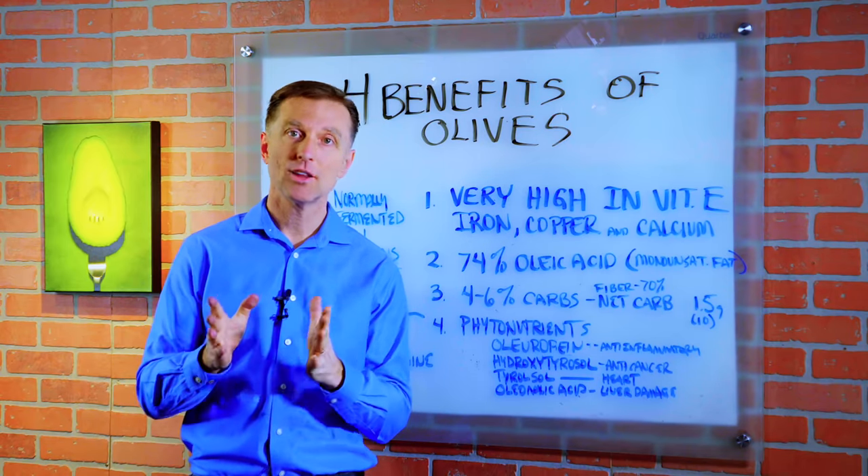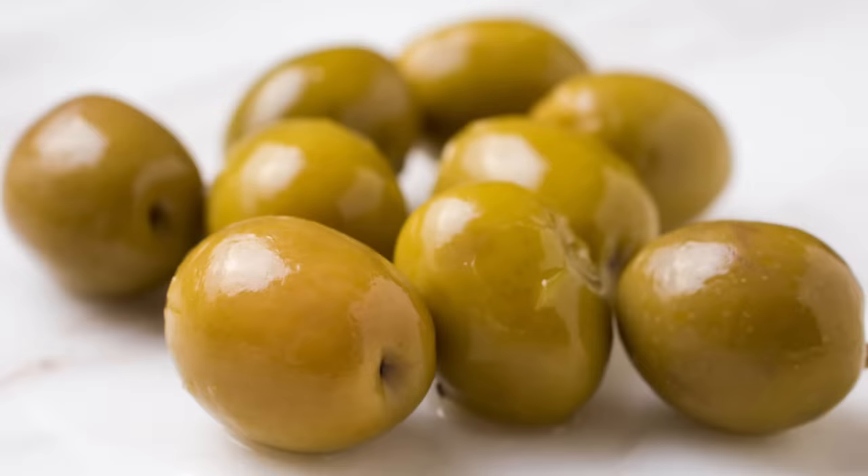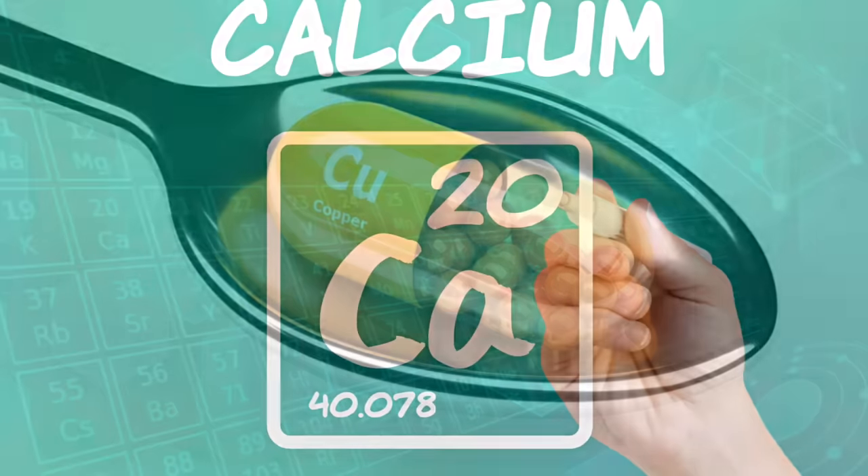So we want to talk about the four health benefits of olives. Number one, very high in vitamin E. It has a good amount of iron, copper, and calcium.